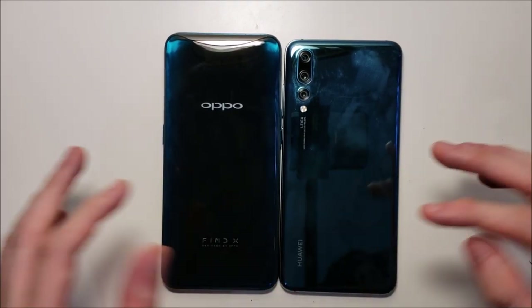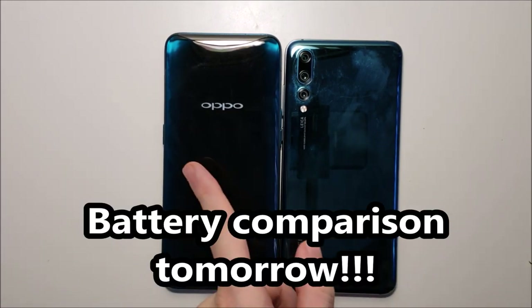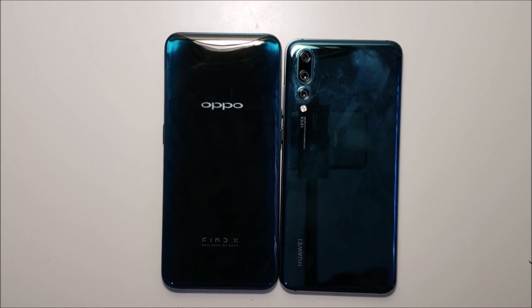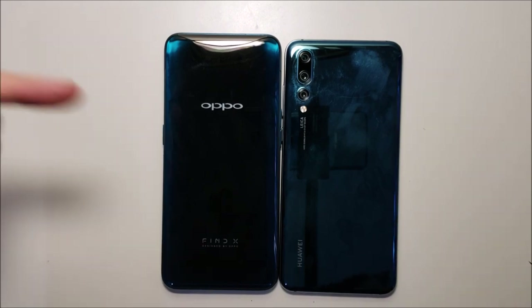In terms of speed, I would have to give it to the Oppo, but they really need to work on the multitasking. The cameras and the speakers are pretty close. Both are excellent phones, so you can't go wrong either way. Thanks for watching — subscribe for more, and let me know in the comments below what you prefer.